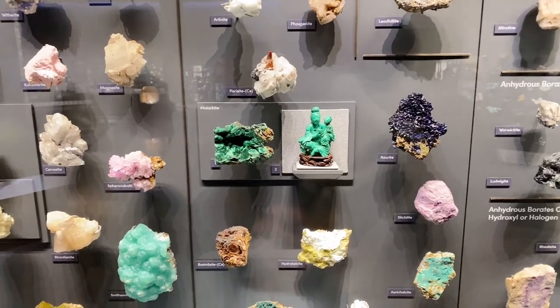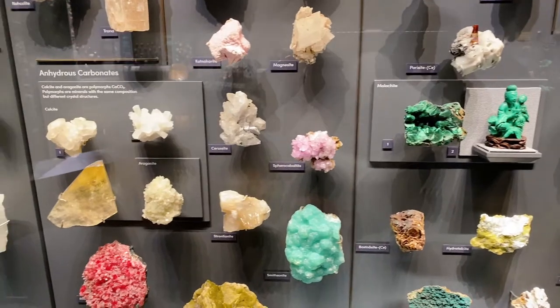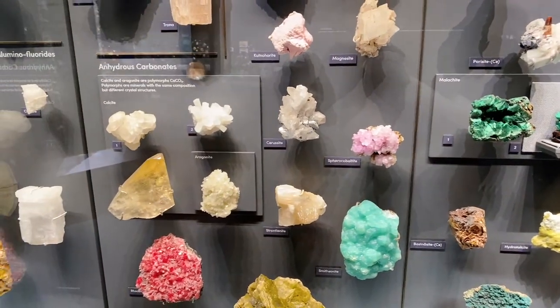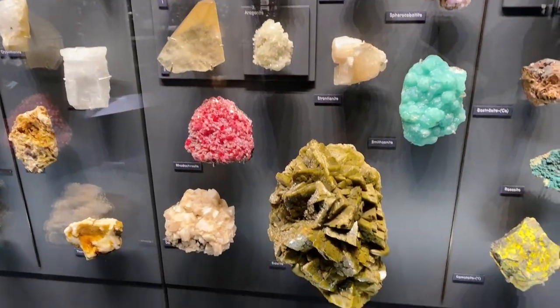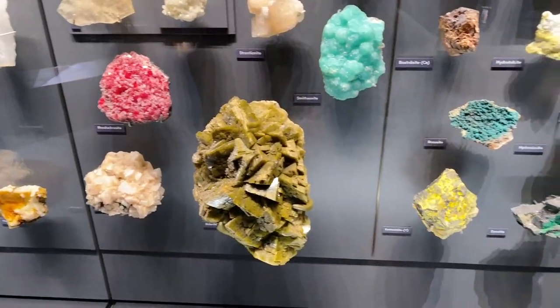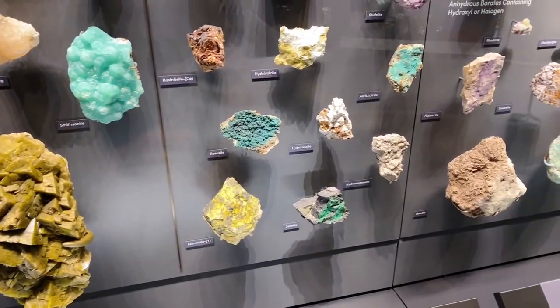They were saying in the intro video that there are more rocks here — different varieties of rocks and minerals — than anywhere else in the solar system. So we have a huge diversity of rocks.